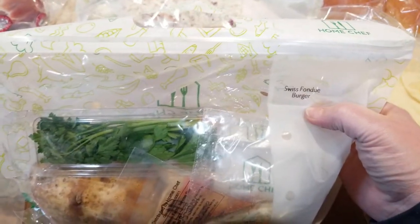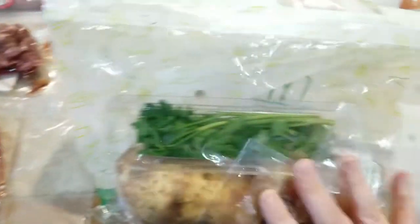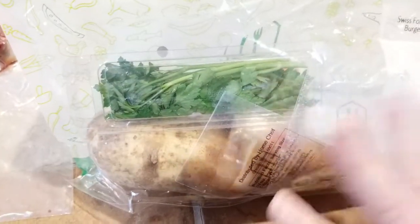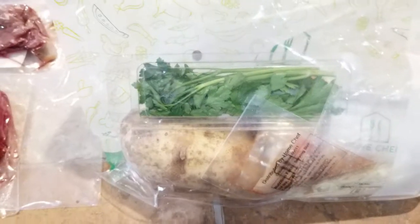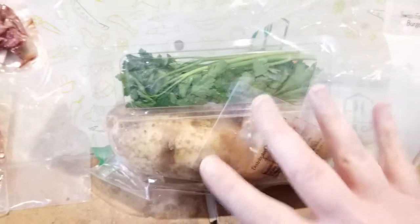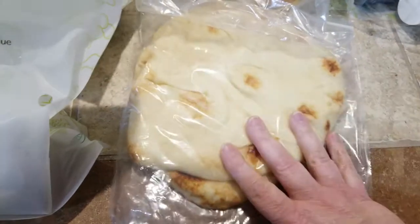So I would have gotten two Swiss fondue burgers and two pounds of hamburger instead of one. But this is the two-serving size because we always end up getting enough for my son to munch on too, and we stick with the two servings. As you can see, there are two flatbreads — you would have gotten four if you'd ordered for four.